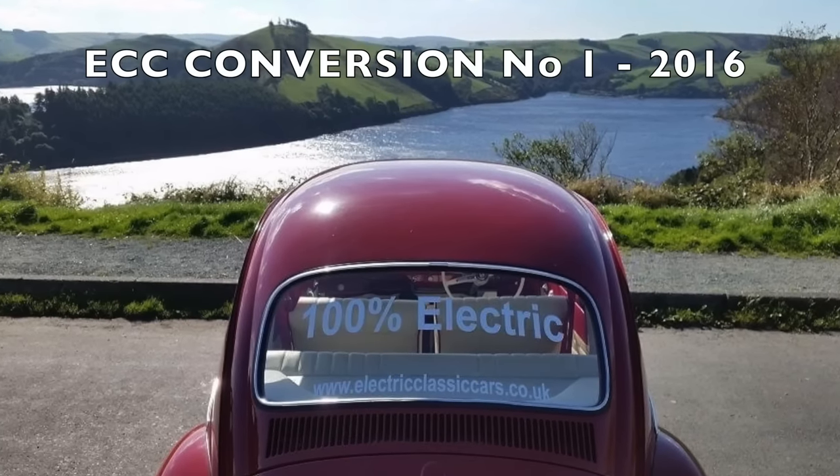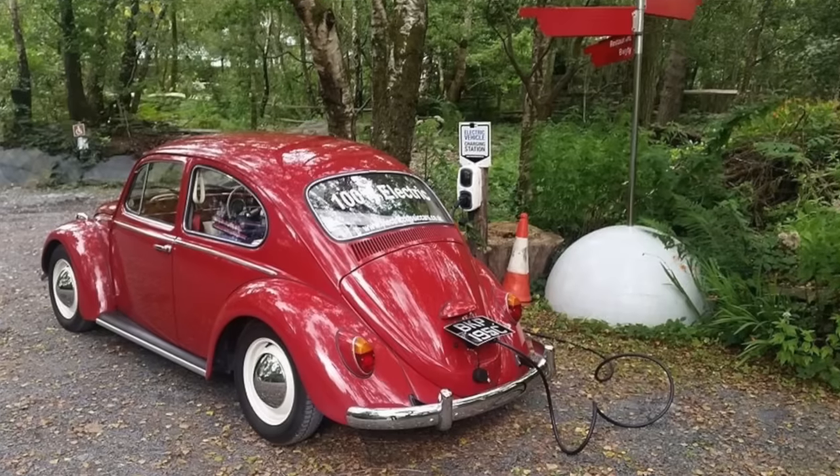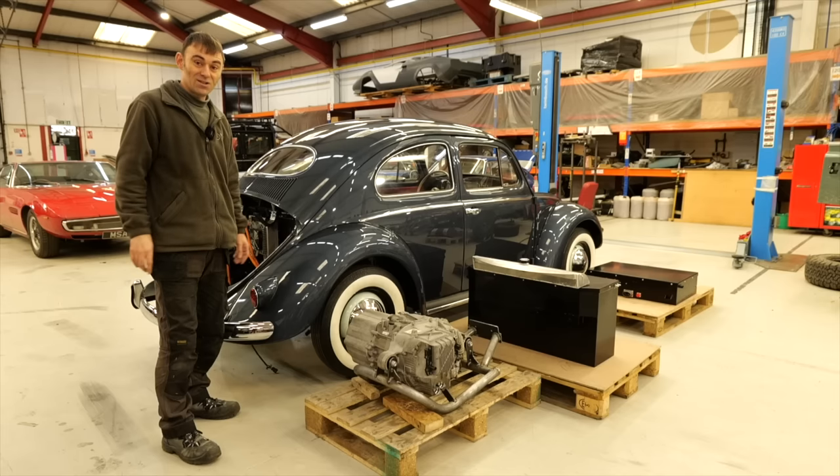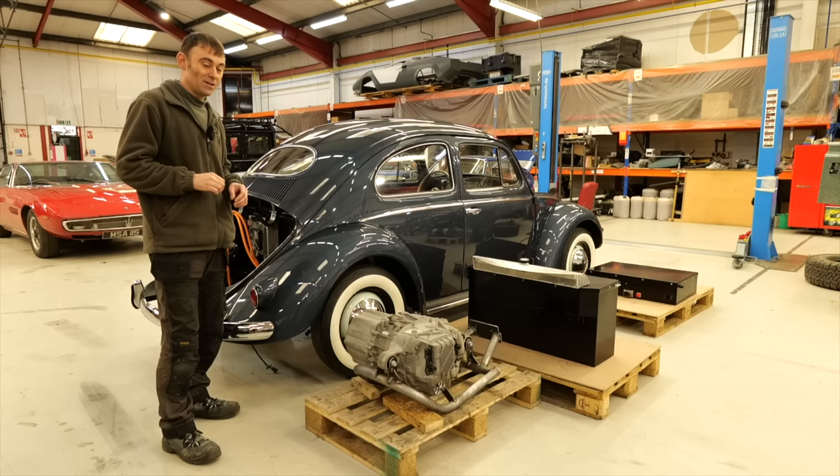And then I did my first electric conversion. And I thought, wow — same amount of power, no maintenance, 100% reliability. This is the future. Long story short of my history of VW Beetles.